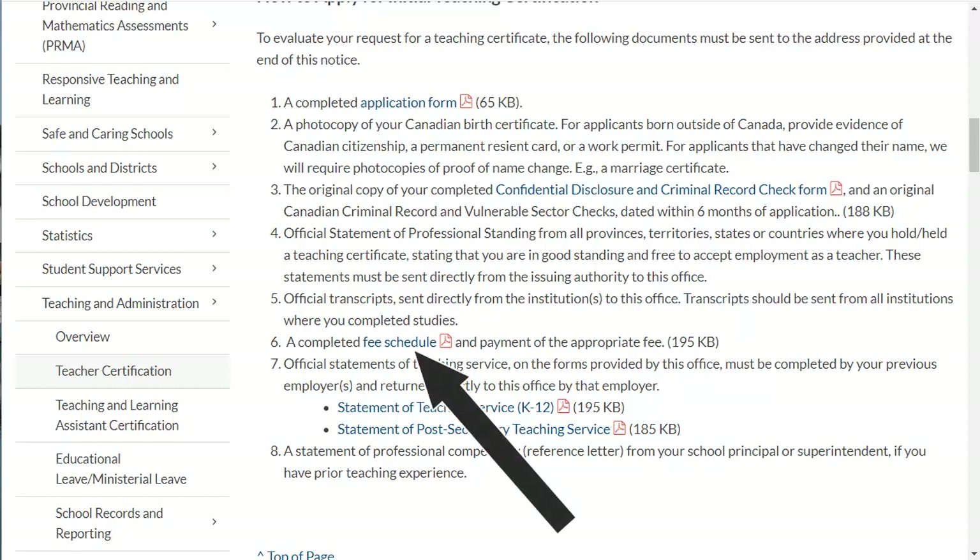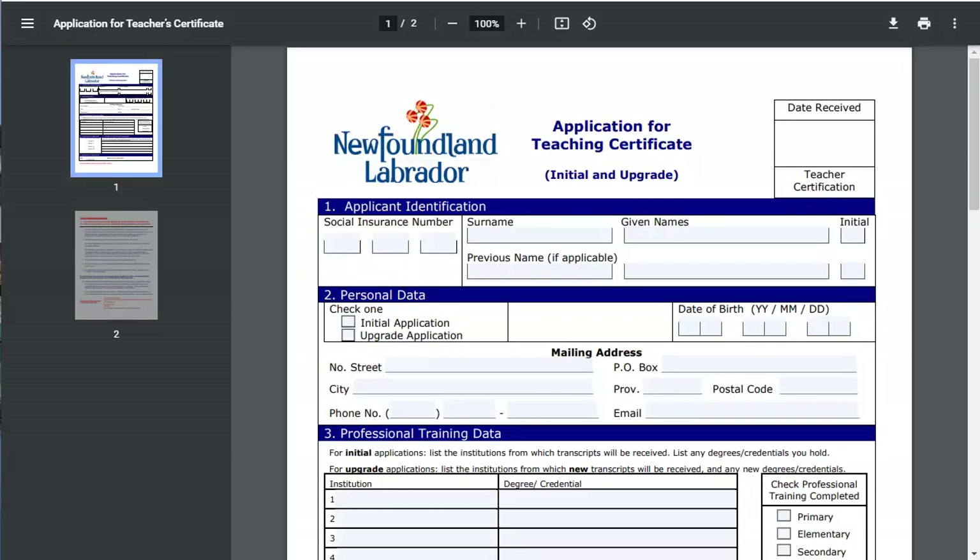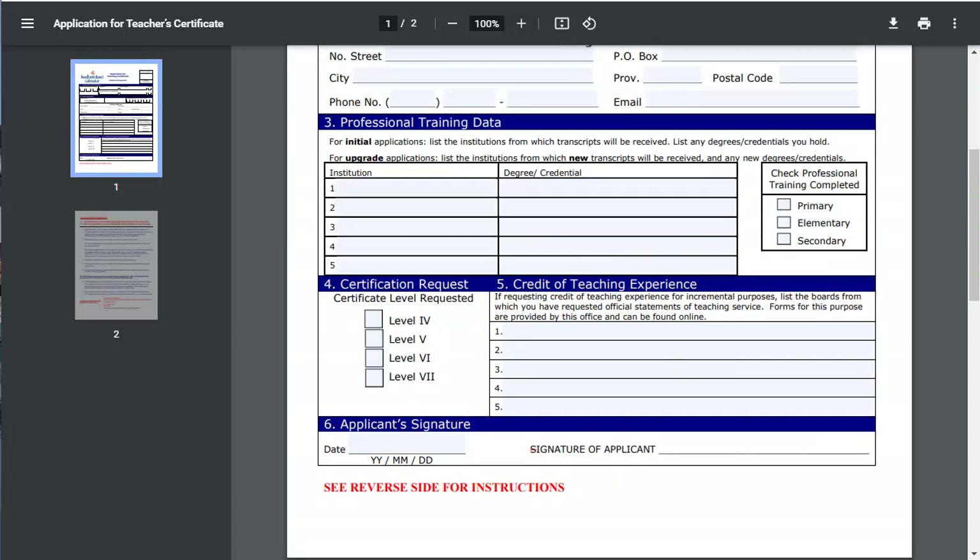Let's start by looking at the application form. The top two sections are for you to enter your personal information. Be sure to check 'Initial Application.' If you plan a move around when you will be applying, give some thought to the address you will provide, as it will be the address to which the printed certificate will be sent. In Section 3, be sure to list all the institutions from which you will be forwarding transcripts, and be sure to check the correct box or boxes.